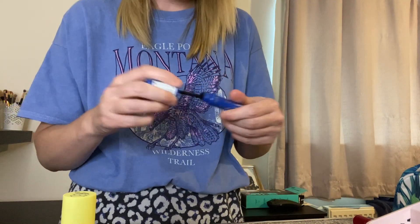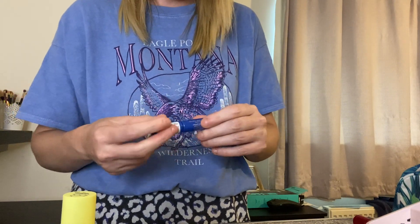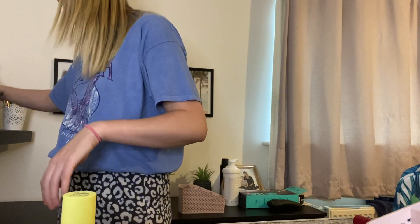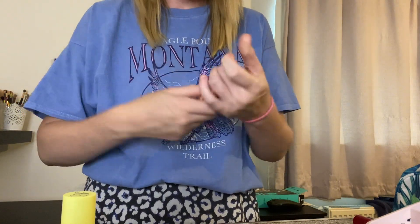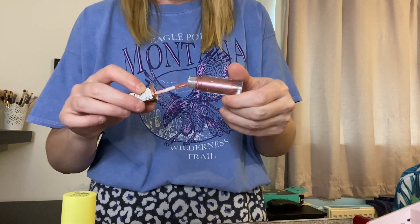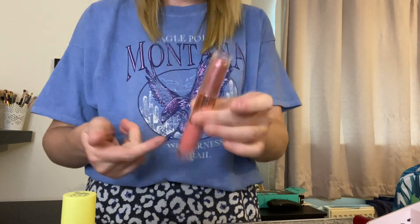Another waterproof mascara — I didn't like this, but I'll keep it. I got this Revolution Liquid Shadow for the Barbie video, which I didn't end up using, and I just don't think I'll use it. I'm going to give that to Hannah too.